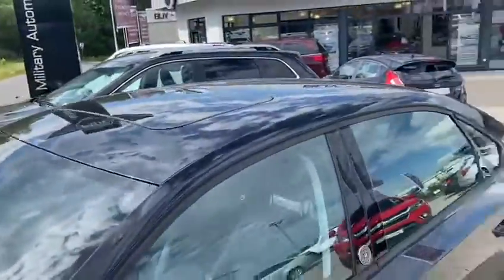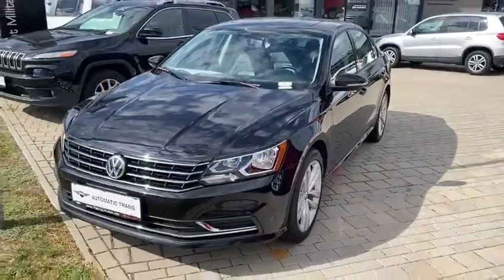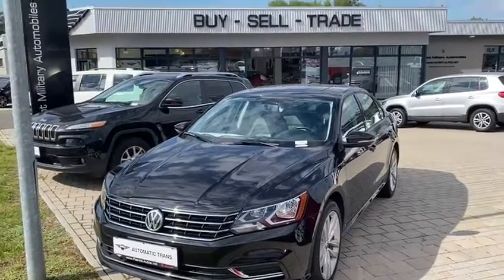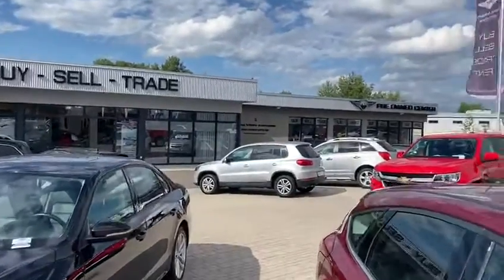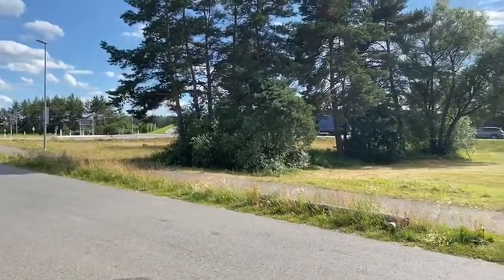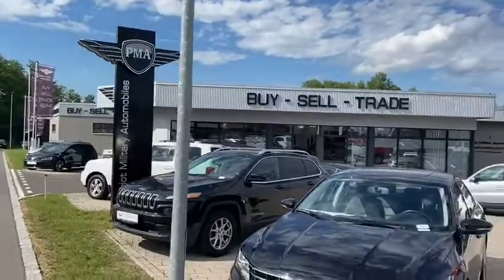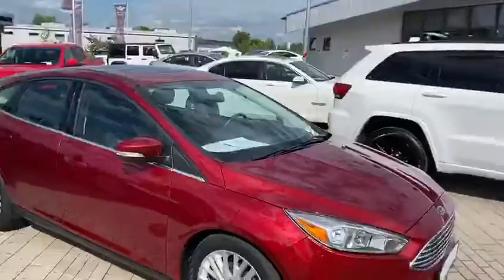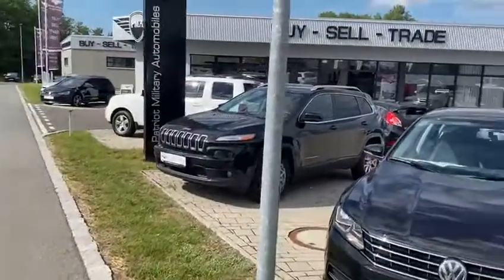And don't forget the sunroof — can't beat a sunroof on a beautiful Bavarian day like today. And there it is guys: the 2019 Volkswagen Passat Wolfsburg edition here at Patriot Military Autos in Graf. We've got our new showroom right outside of Gate 6 — you can see the Gate 6 traffic circle just behind those trees. We're here to look after all your motoring needs with a great selection of vehicles. Please feel free to contact us at any time.